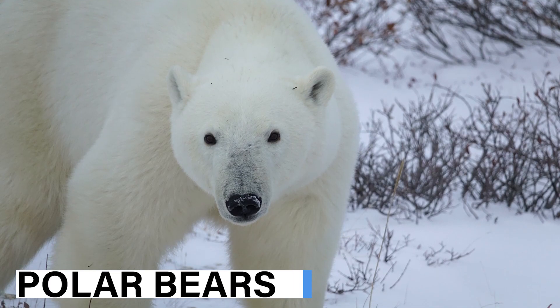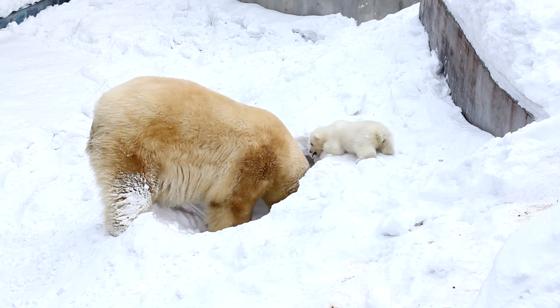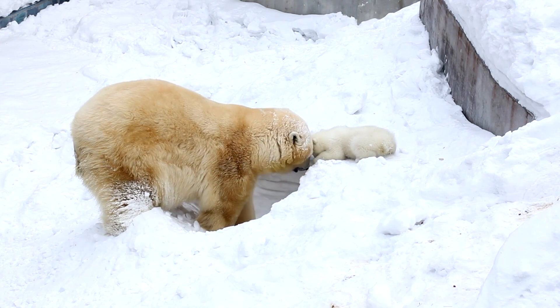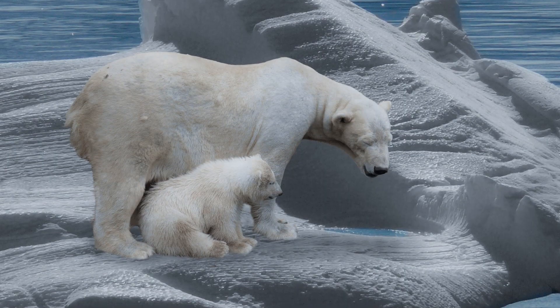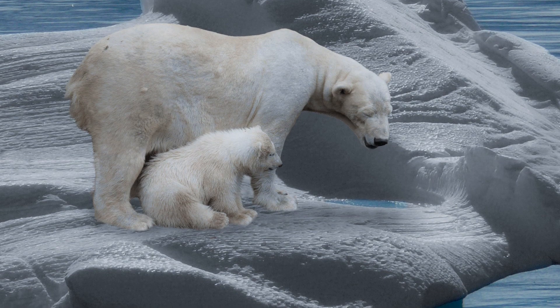Polar bears have a 2 to 4 inch layer of fat underneath their skin called blubber that helps them keep warm even when they swim in cold water. The polar bear has two layers of transparent fur: a soft, thick undercoat, and a longer, thick, oily outer coat called guard hair.